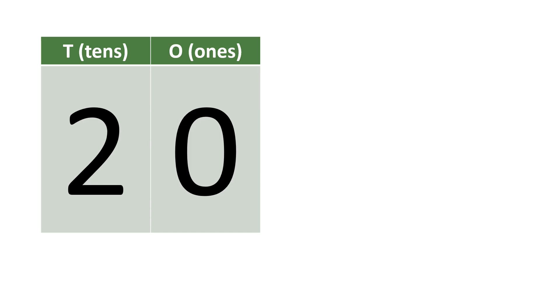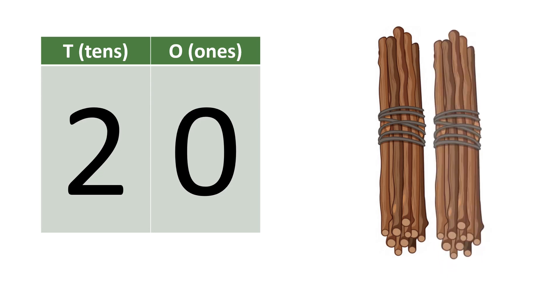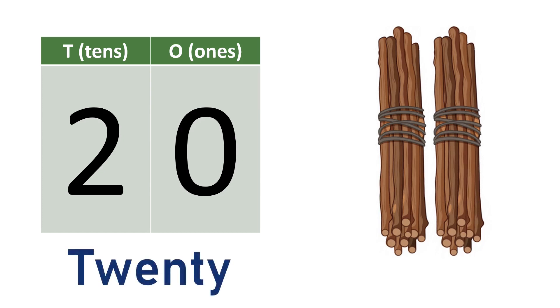Twenty. Two tens make twenty. Ten, twenty. T-W-E-N-T-Y. Twenty.